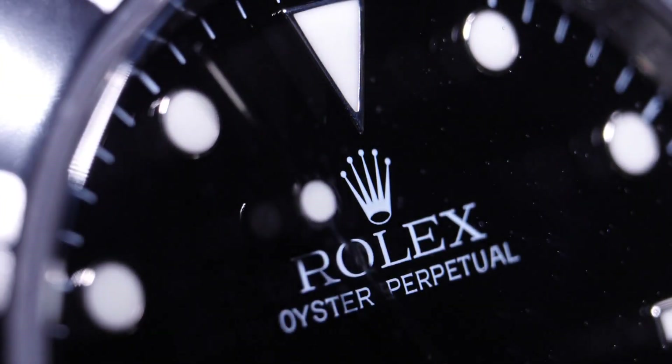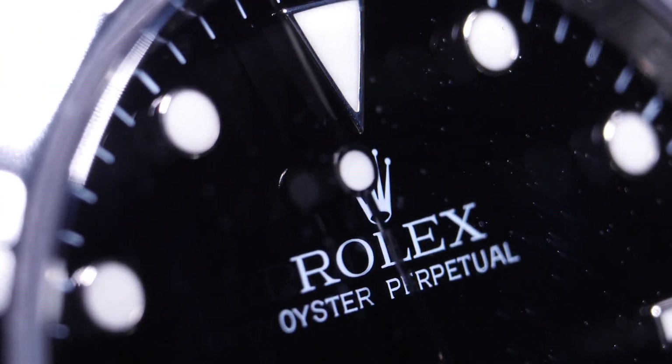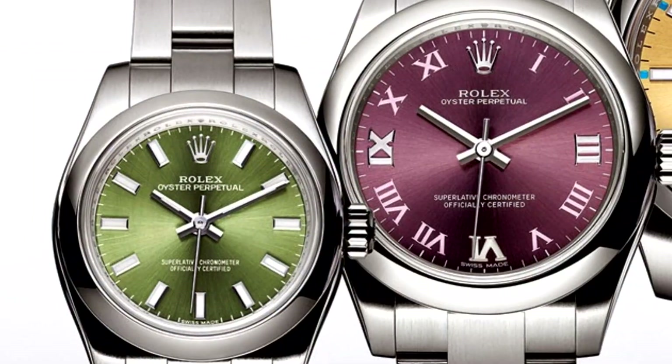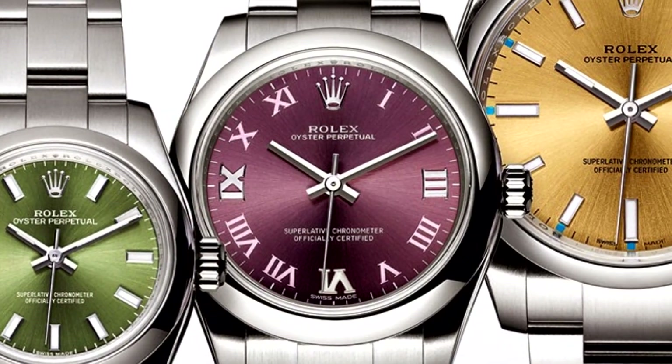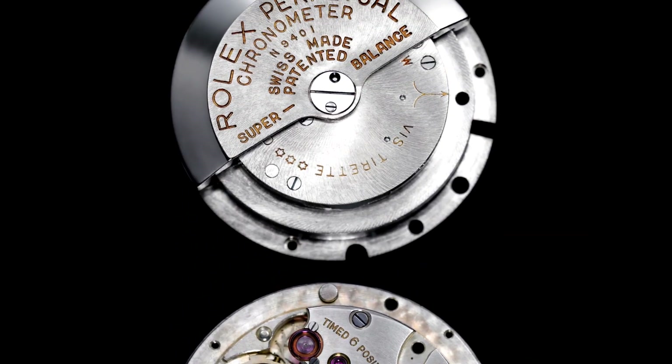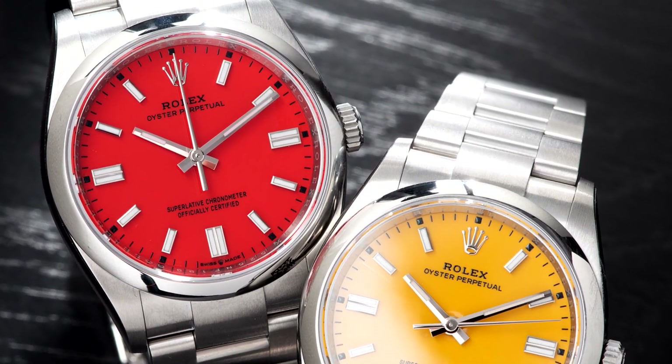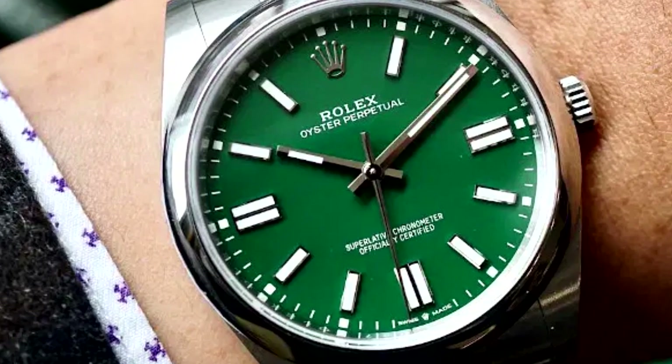The Oyster Perpetual has been a part of the Rolex collection for a while and is the brand's entry-level watch. With a water-resistant case and self-winding movement, these are two of the brand's most significant inventions highlighted. But it never comes off as overdone or excessively precious.